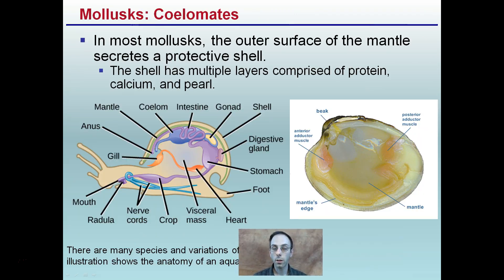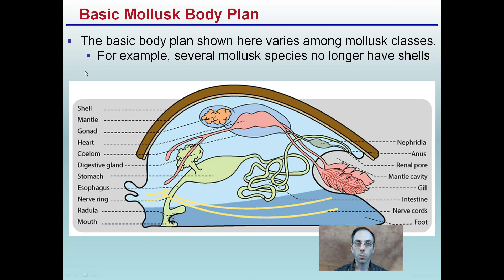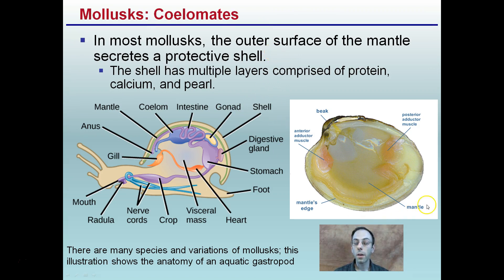Lastly, these are coelomates. The outer surface of the mantle secretes a protective shell — though several species no longer have shells, so it's not a distinguishing feature. But those that do have shells, it acts as protection. There are multiple layers, and the shell is comprised of protein, calcium, and pearl.